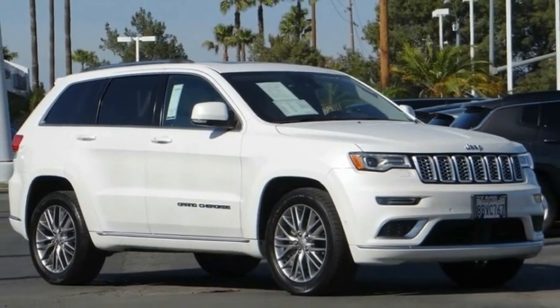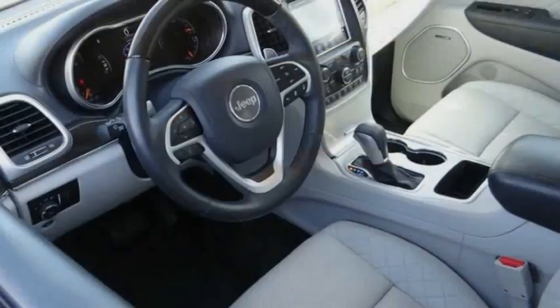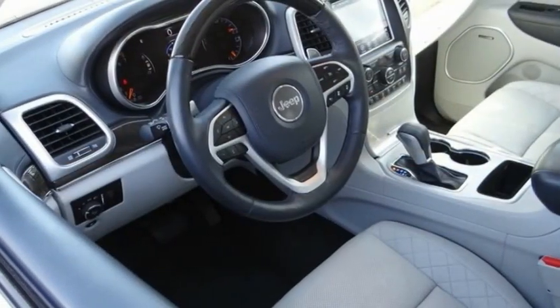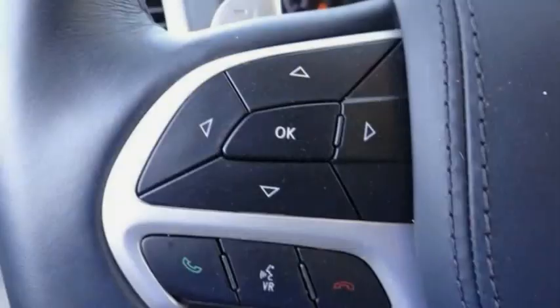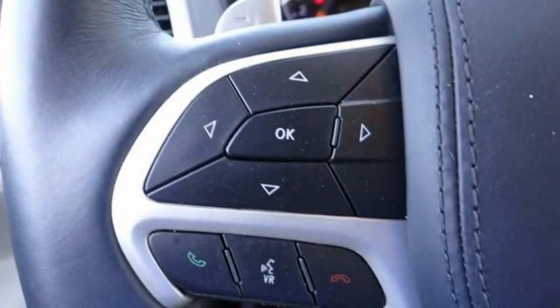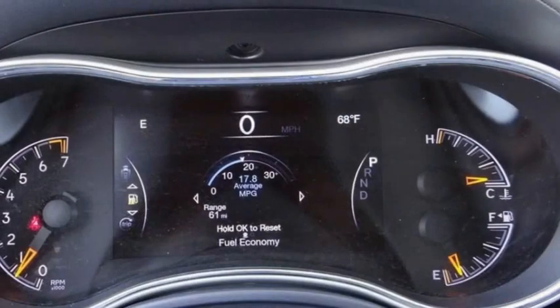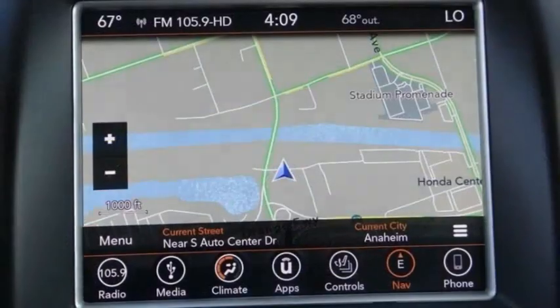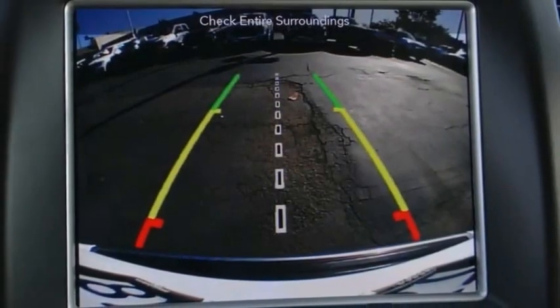Stop by and take a look at the 2018 Grand Cherokee. The Jeep Grand Cherokee offers superior off-road capability comparable to that of the upscale Land Rover LR3. This makes the Grand Cherokee a fine choice for families who venture off-road or vacation in the mountains or other remote areas, and is priced below $40,000. This vehicle has less than 45,000 miles.